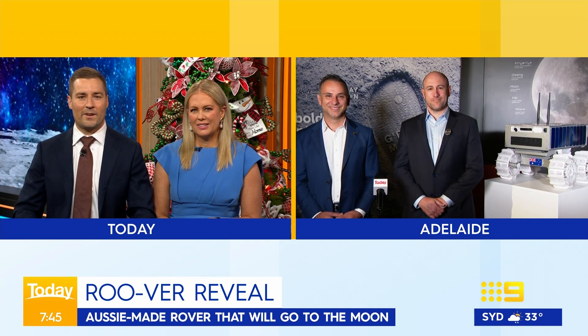He's a work of our special relationship with NASA. Joining us now is Enrico Palermo, the head of the Australian Space Agency, and the designer, Ben Sorensen. Our first look at Roova here — how did Roova come about?